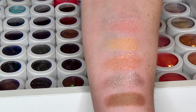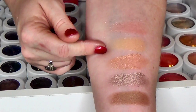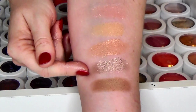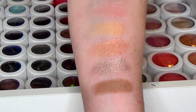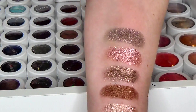Here we have Riptide, which was limited edition, we have Halo, Solstice, I Heart This — which is one of my favorites of all time — and Smash. There are some more shimmery shades for you, which of course is what ColourPop is known for.